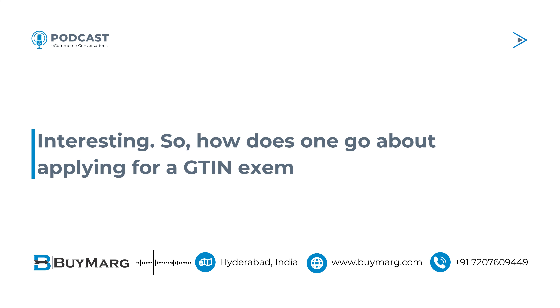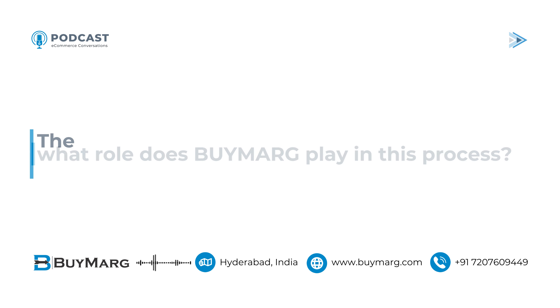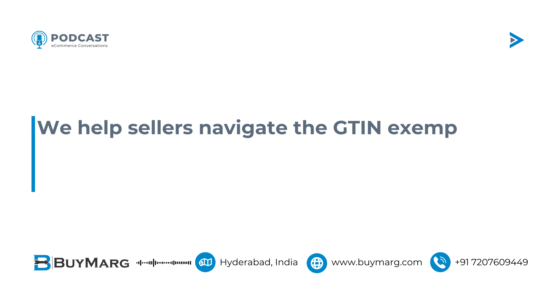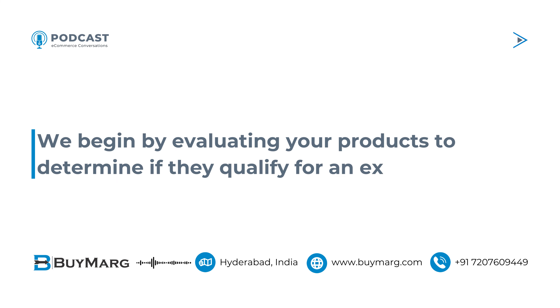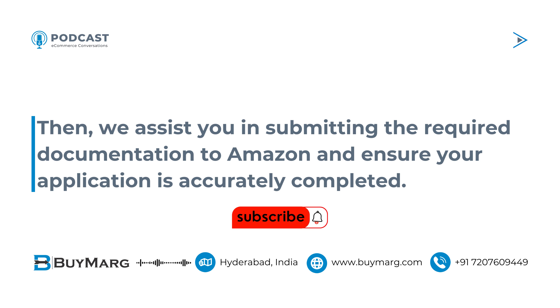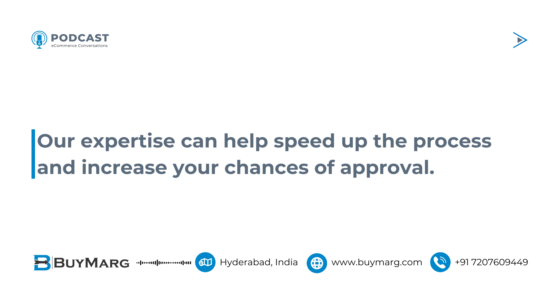Interesting. So, how does one go about applying for a GTIN exemption, and what role does BUYMARG play in this process? The process can be a bit complex, but that's where BUYMARG comes in. We help sellers navigate the GTIN exemption application process by offering guidance and assistance. We begin by evaluating your products to determine if they qualify for an exemption. Then, we assist you in submitting the required documentation to Amazon and ensure your application is accurately completed. Our expertise can help speed up the process and increase your chances of approval.